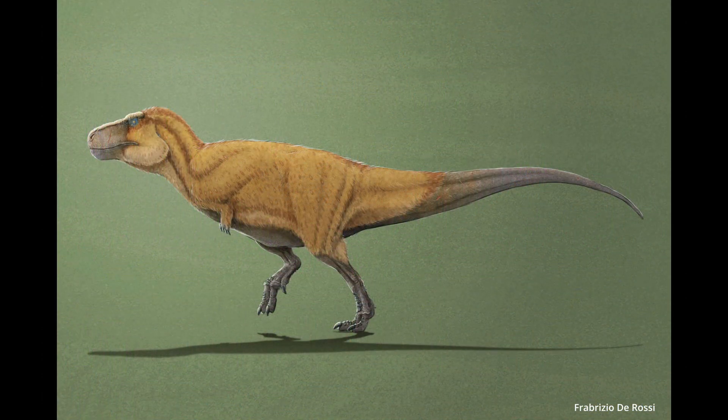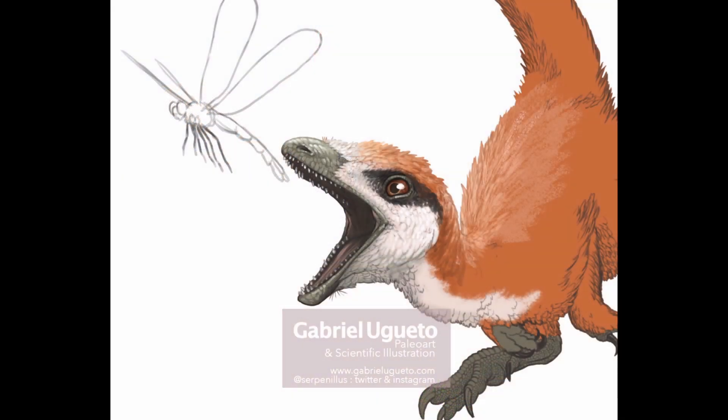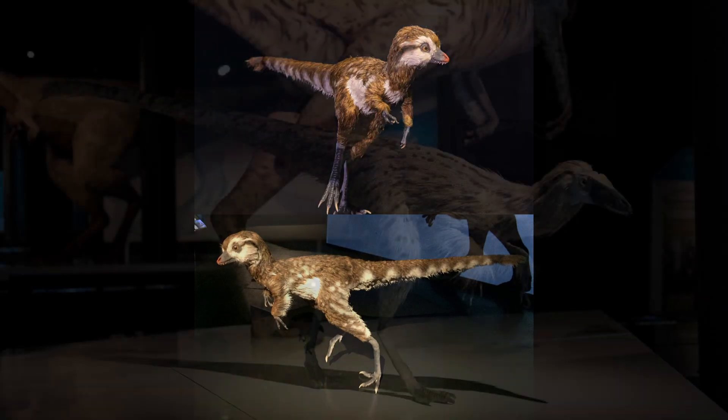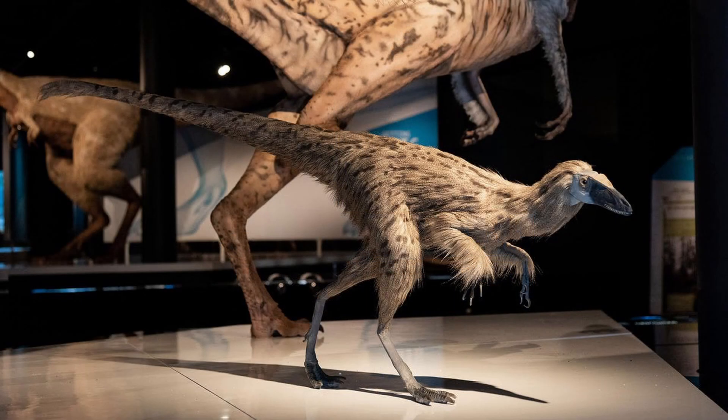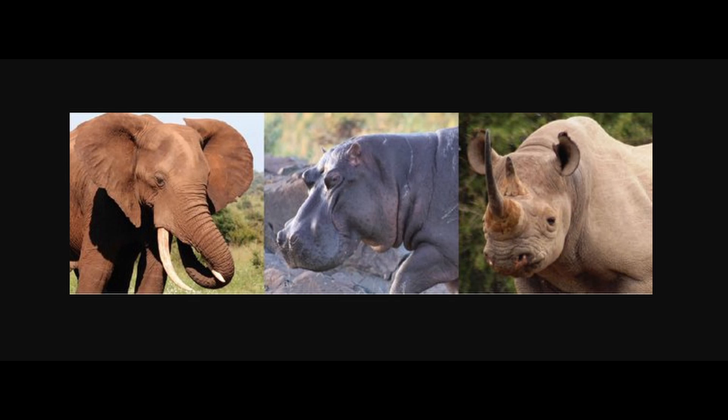Perhaps they had scaly tails like Kulindadromeus, or scaly feet and arms. They might have even looked like giant ostriches, with a mix of feathers, scales, and naked skin. Some people imagine T-Rex as being a fluffy juvenile, only to lose the feathers as they age and grow scales as an adult. That makes sense when we look at today's large land animals such as elephants, hippos, and rhinos — they don't possess fur, as that makes them too insulated for warmer climates, and larger animals don't need to create excessive heat.